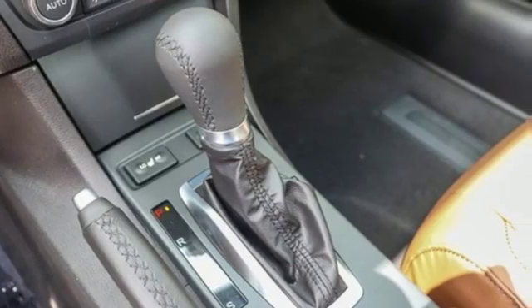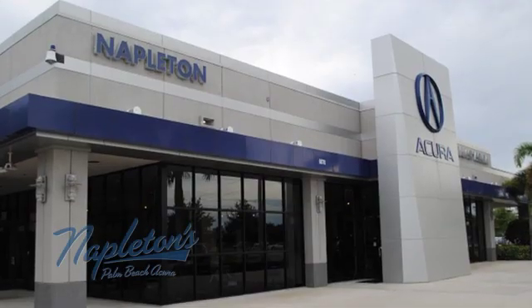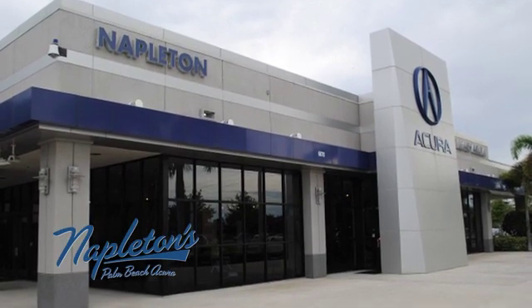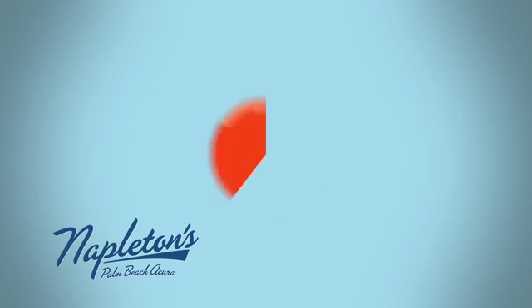Acura has a legacy of innovation, a legacy that continues here. Take it for a test drive today. It's easy to see why Napleton's Palm Beach Acura is your trusted source for Acura vehicles. Call, click, or stop in today.